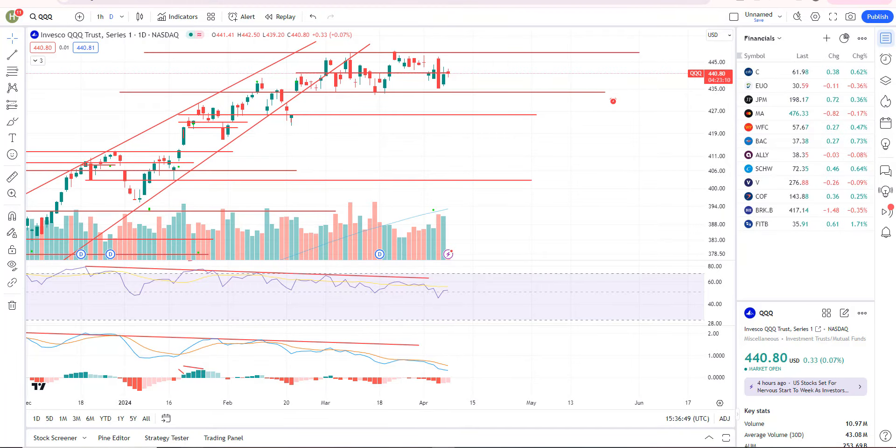Let's get right into the stock market technical analysis. It's been about a week since I put out a video. I was on vacation, but I'm back at it this morning. We're going to go through the broad markets, go through some of these trade ideas I pointed out, and then we'll wrap up.